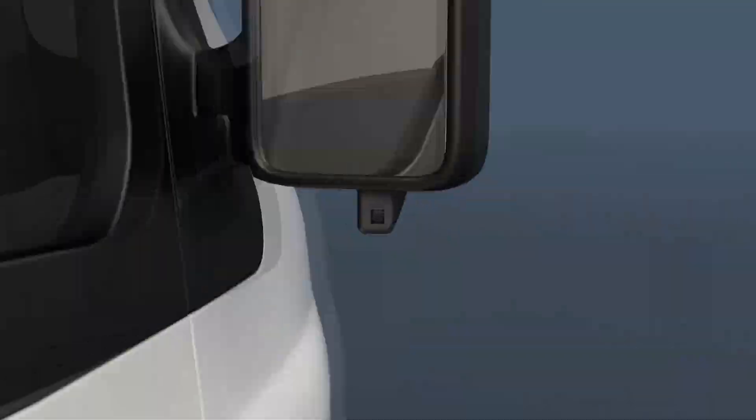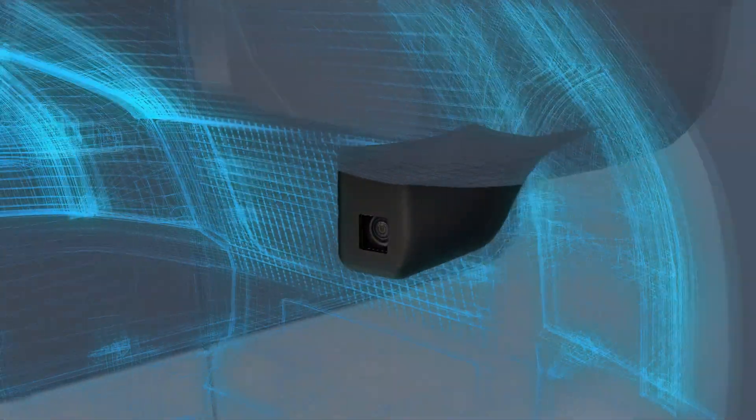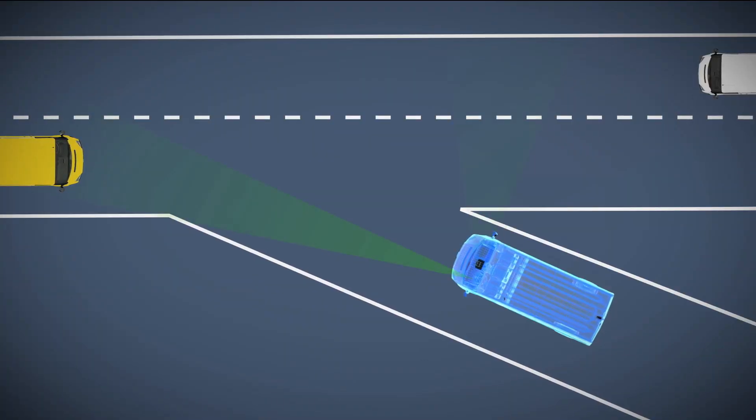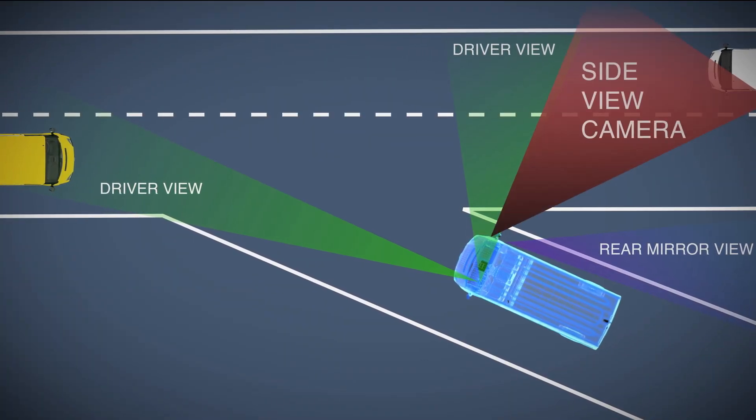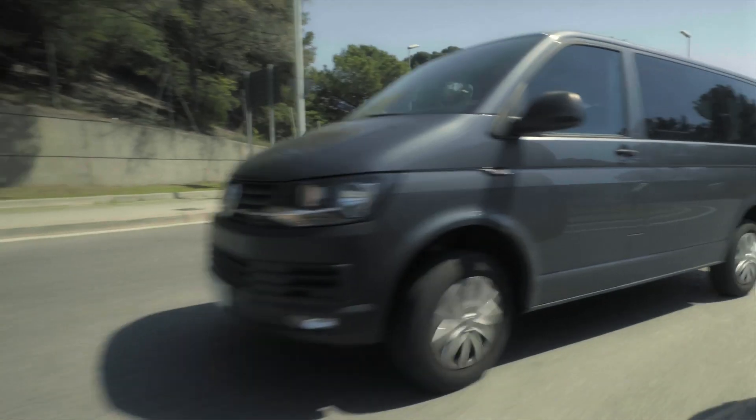IRMS also includes a new side view camera installed under the passenger side mirror frame. It is oriented in such a way that it covers any blind angle, making intersections and urban driving safer.